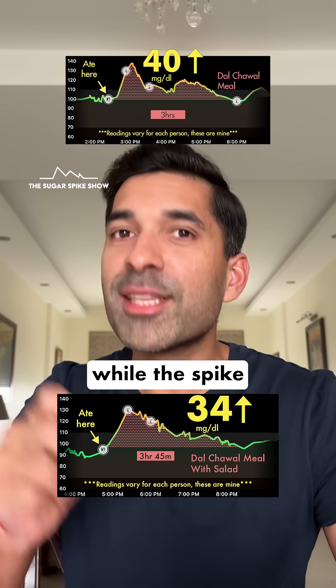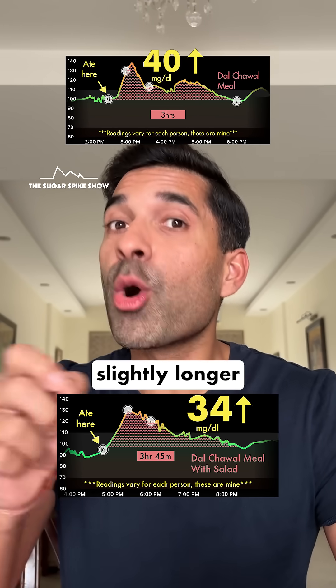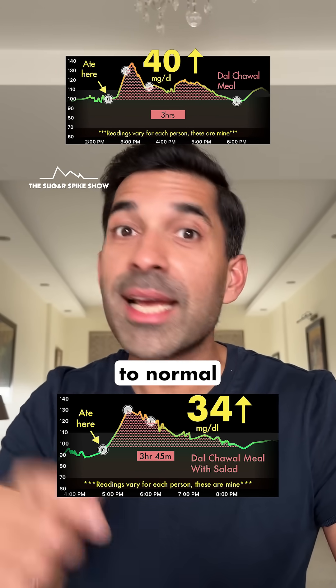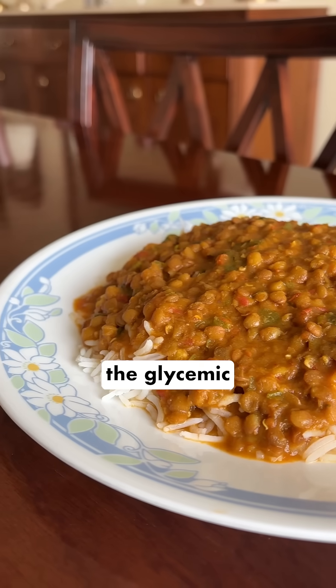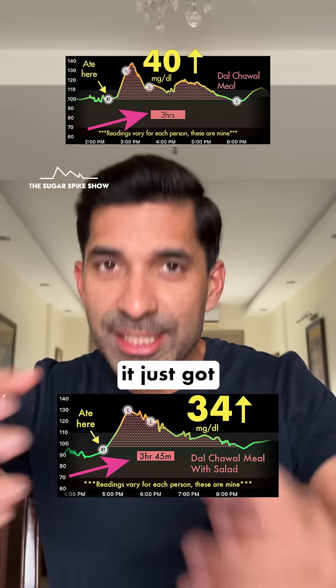Also, did you notice something? While the spike was lesser, it took slightly longer for my blood sugar levels to come back to normal — 3 hours 45 minutes versus 3 hours. And this tells me that it's not like the glycemic load of dal chawal went anywhere. It just got spread out.